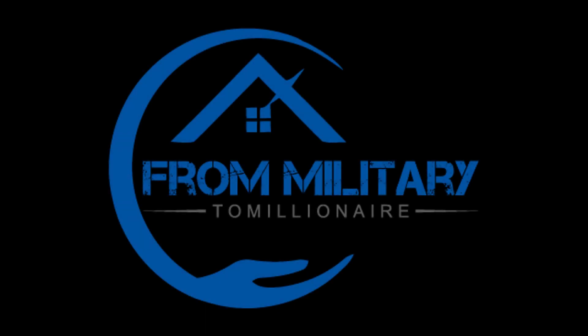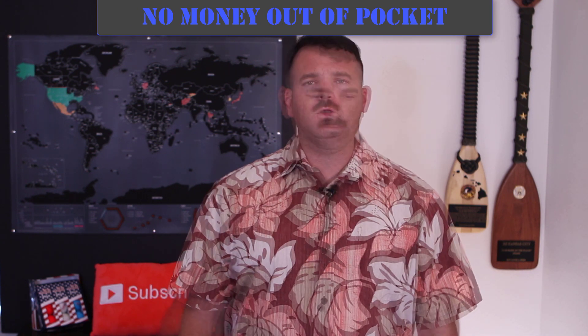Now let's talk about why you should use the VA loan. There are so many benefits, but these are some of my favorites. Number one, of course, is that it requires no money out of pocket. The number one excuse I hear from real estate investors is that they don't have enough money to get started. The VA loan completely eradicates that excuse because you can get 100% financing — zero money out of pocket.